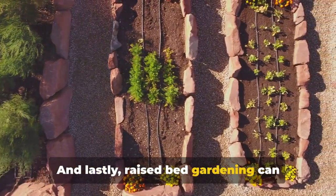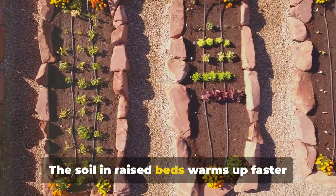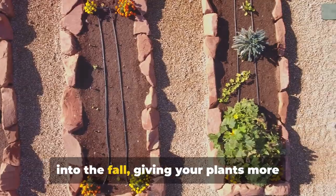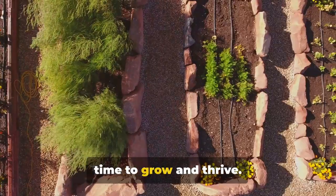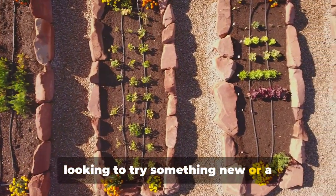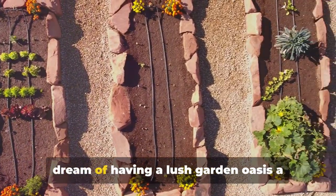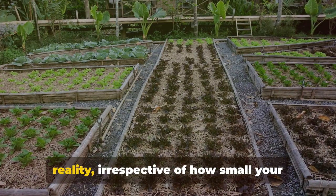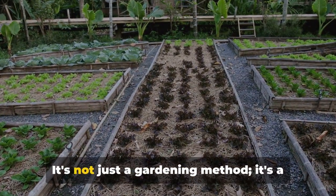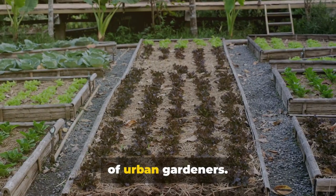And lastly, raised bed gardening can extend your growing season. The soil in raised beds warms up faster in the spring and retains warmth longer into the fall, giving your plants more time to grow and thrive. So whether you're a seasoned gardener or a novice, raised bed gardening can make your dream of a lush garden oasis a reality, irrespective of how small your space might be. It's not just a gardening method — it's a testament to the ingenuity and resilience of urban gardeners.